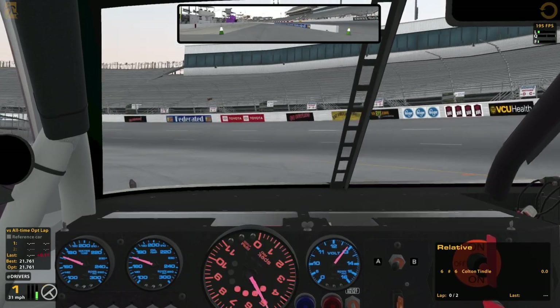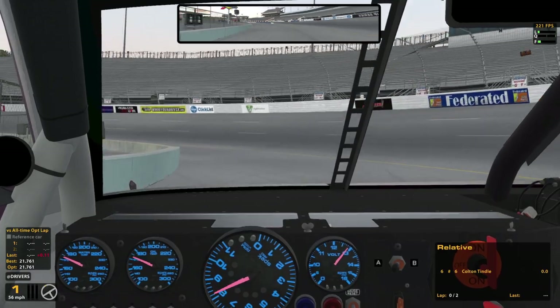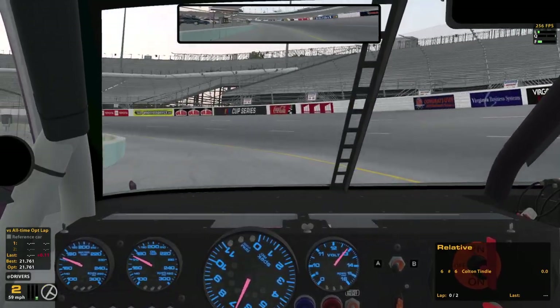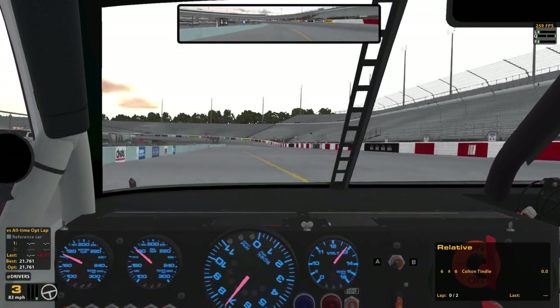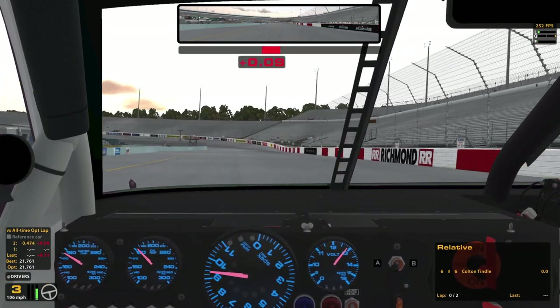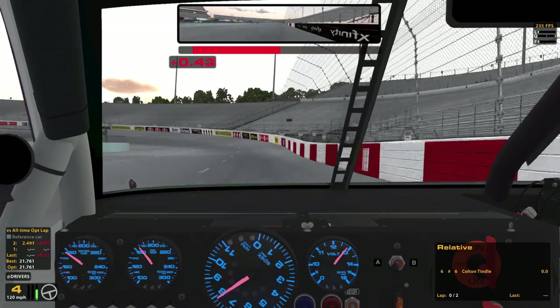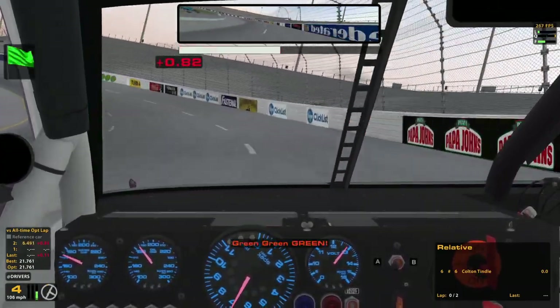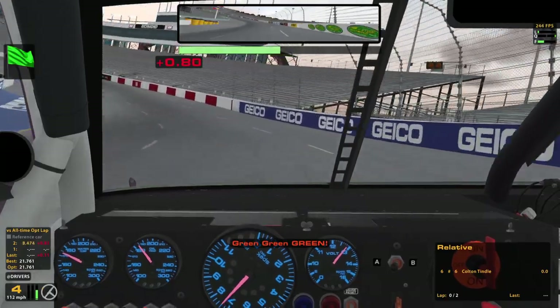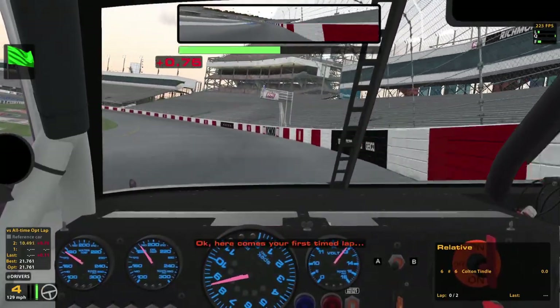I actually was doing kind of like a middle line through 1 and 2, and it was carrying some better speed, especially through the exit of 2. I think that might have been what I was missing, so we'll find out. We'll see if I just crash it here and look like a fool. Okay, here comes your first timed lap.